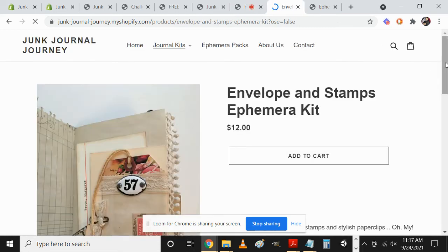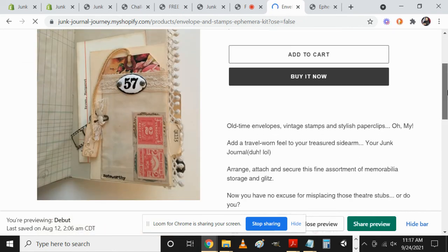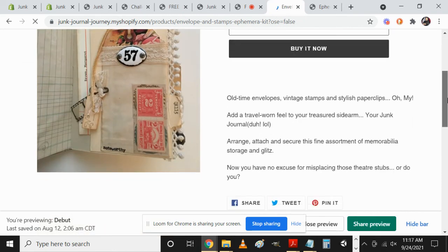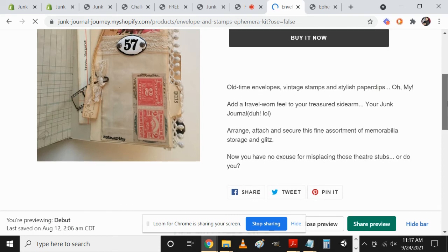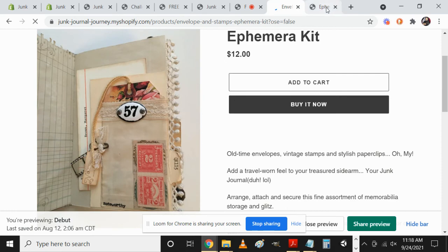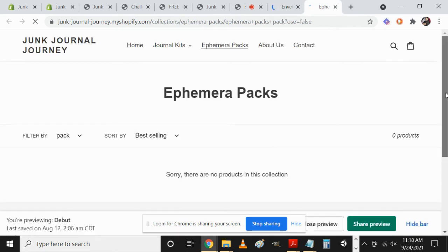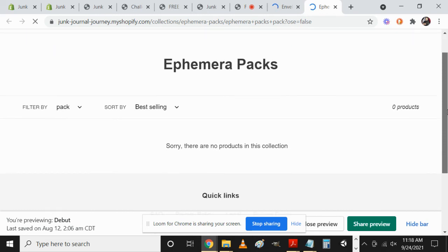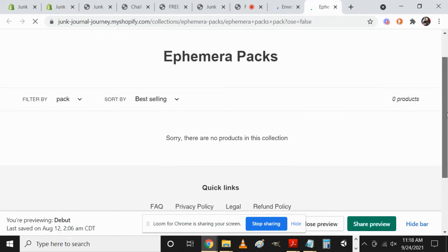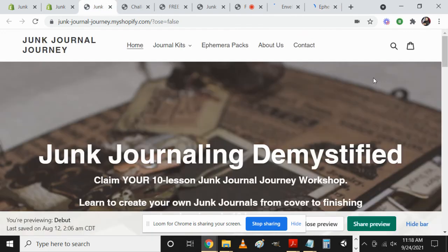There's another section here: Envelope and Stamps Ephemera Kit. Again there's a picture, Add to Cart, Buy It Now, the verbiage you can look at, and then more recommendations. In this case I only have one recommendation per page — a lot of this is placeholder content and we're getting ready to add more, so you can get an idea of where it's at now and what it will look like in the very near future.